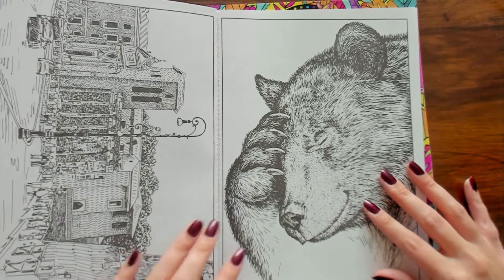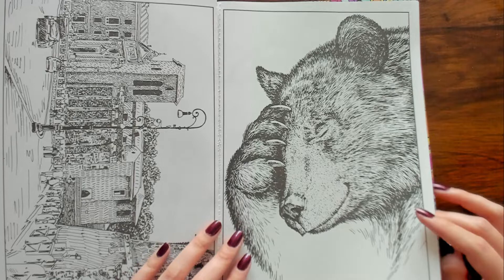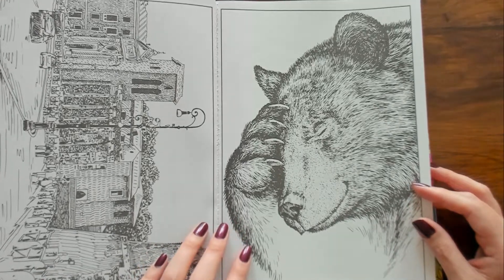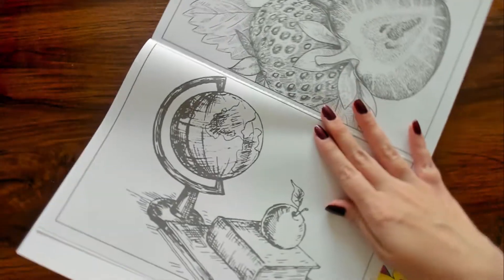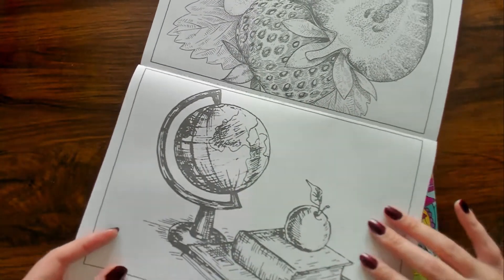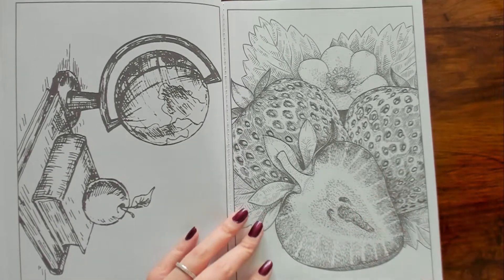Look at this bear — he looks extremely stressed, or like he has to deal with somebody that's really dumb. That's cool for like a school picture, I like that. And then strawberries and flowers.